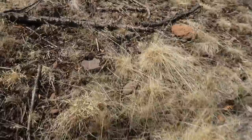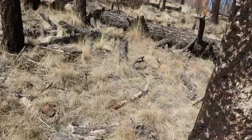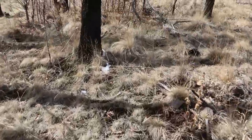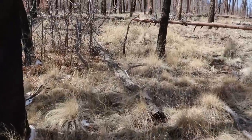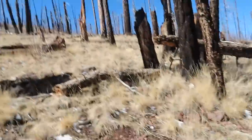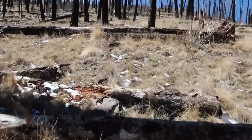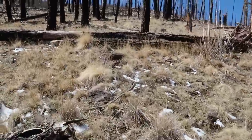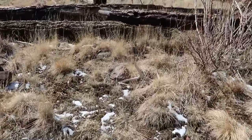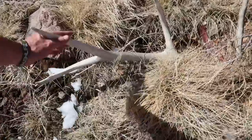Stick with me, we'll be cruising in and out of these burns. Like this — it's hard to spot the browns in this type of terrain. Here we go, we're on the board. I'm out of shape but just stumbled on the first elk shed of the day — nice little white one.